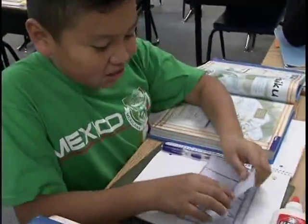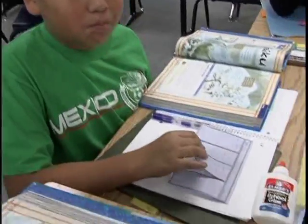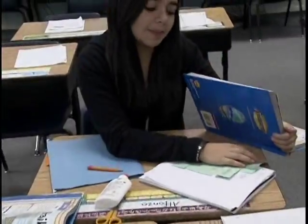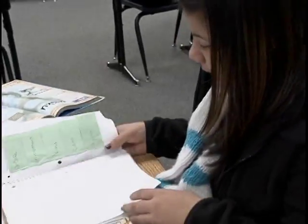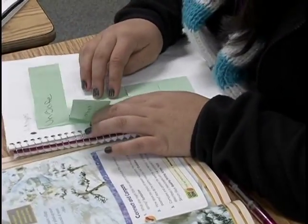We have science journals, math journals, and reading journals. What I was thinking is it gave the kids one place to go instead of two different places — here's your foldable and then here's your spiral notebook. So instead, using Dinah's ideas, I turned their spiral notebook into their foldable.